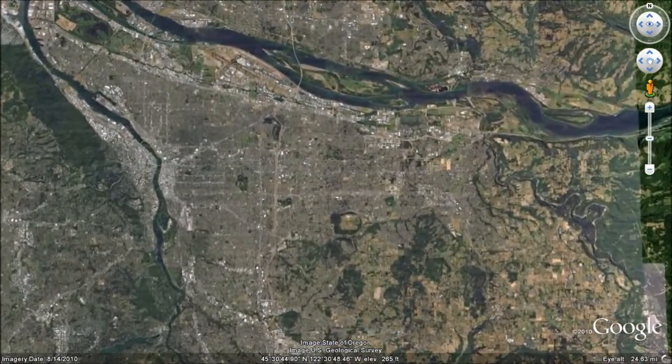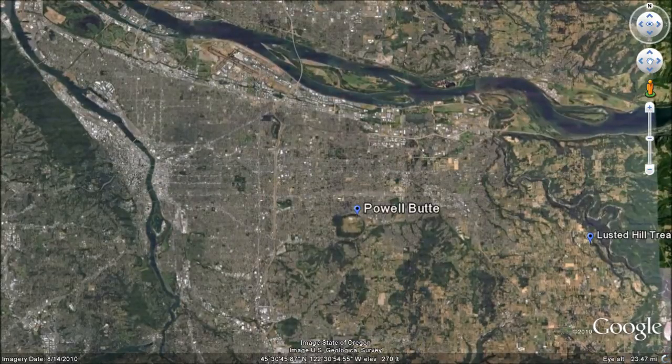After treatment is complete, the finished water is piped to storage reservoirs at Powell Butte, Mount Tabor, and Washington Park. The city also has a backup supply of groundwater at the South Shore Columbia Wellfield. When necessary, the Water Bureau can activate the wells to supplement the Bull Run supply.